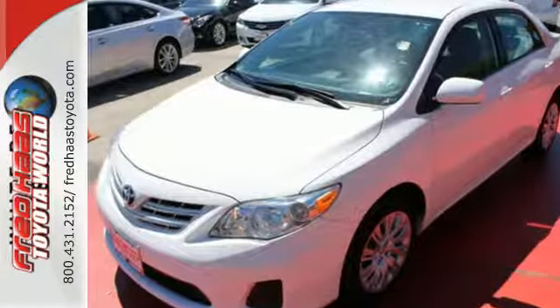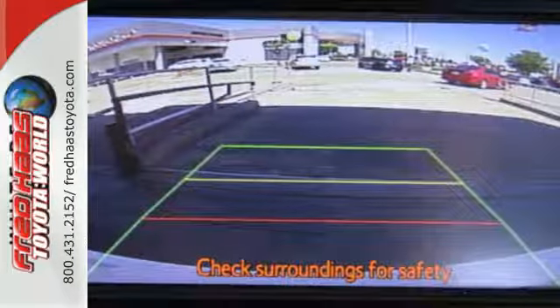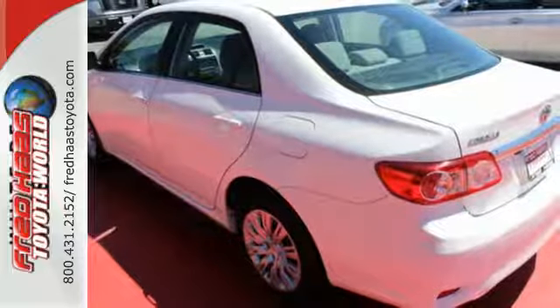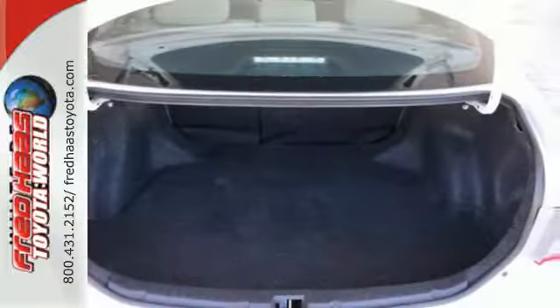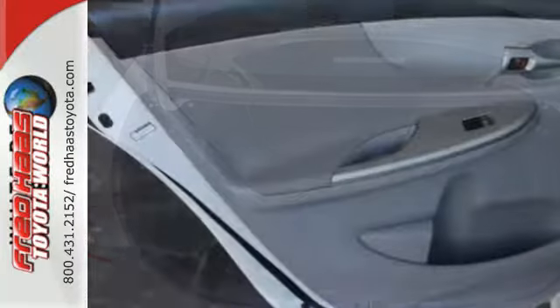You'll get standard features like power windows, locks and mirrors, keyless entry and a CD player to help make your drive more convenient and fun. The anti-lock brakes and multiple airbags help keep your drive safe, and the reliability will keep it in the family for years to come.